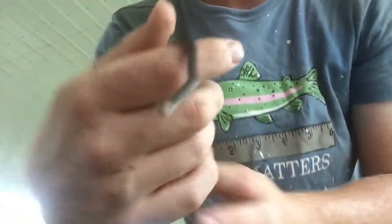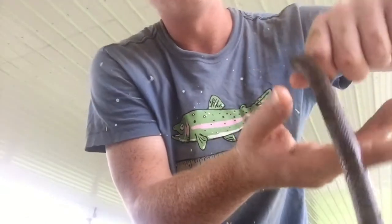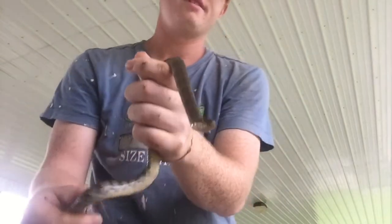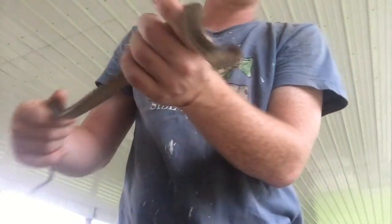Now that we've seen the queen snake, let's talk about the northern water snake. That queen snake I was just holding was very docile. Now these snakes — it's possible that this one could bite me. Northern water snakes tend to be very aggressive.